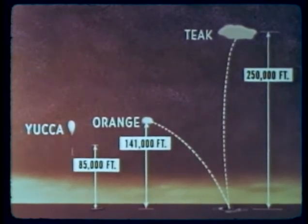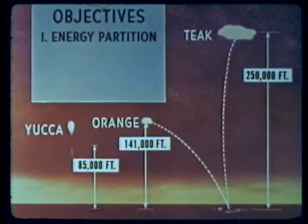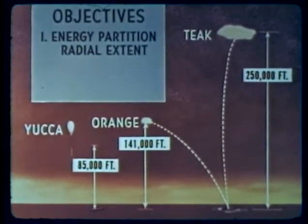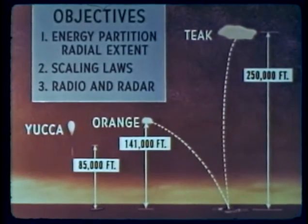All three were fired to obtain effects data for three general objectives: first, to find out how extreme altitudes affect the partition of energy in a nuclear detonation and the radial extent of various phenomena; second, to determine scaling laws for various effects as a function of altitude and yield; third, to determine the effects of high-altitude bursts on the ionosphere and on the propagation of radio and radar signals. Specific effects tests were carried out to provide a basis for theoretical understanding of high-altitude burst phenomenology.